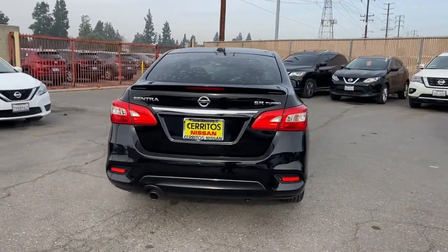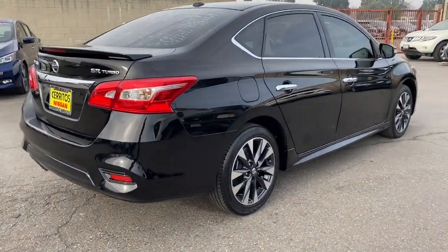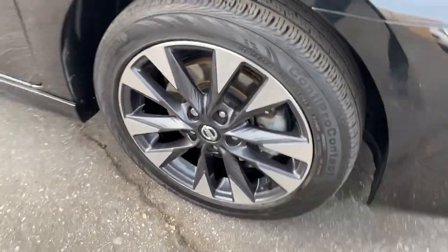Discover the joy of cornering thanks to sport suspension, precise handling and crisp acceleration. Then relax and enjoy the cruise in the sleek cabin loaded with tech and clever storage solutions.